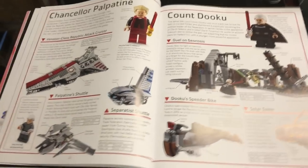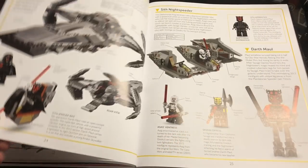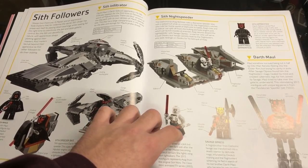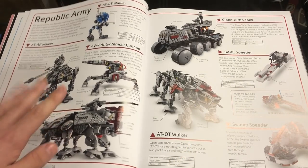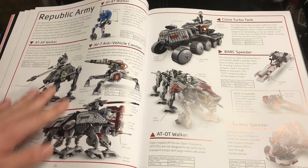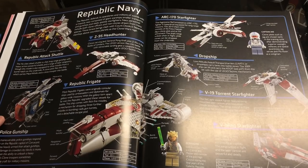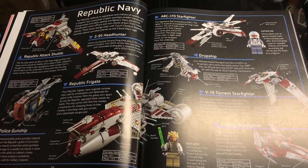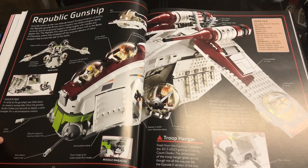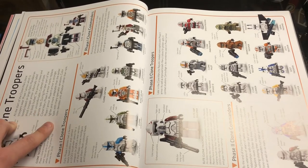Moving the book to get out of the glare, we have Sith followers right here — Darth Maul, Asajj Ventress, Savage Opress, some pretty cool sets. Then a Republic Army page showing all the different Republic vehicles, with text spots providing information about each set. The Republic Navy page is here, and the Republic Gunship has its own page going over all the different aspects of the 2013 gunship.